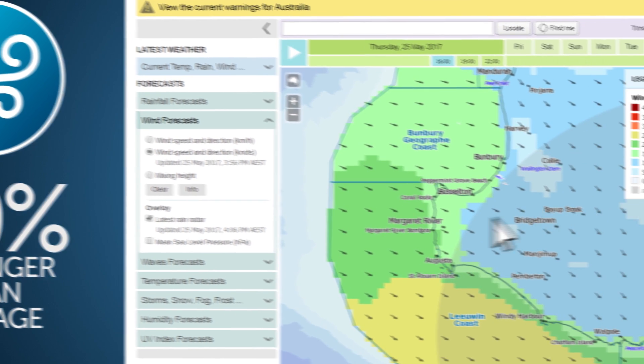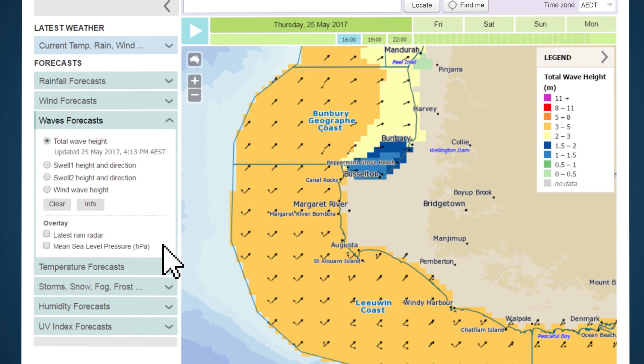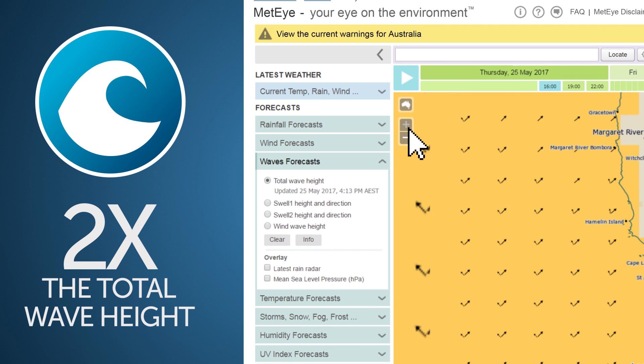To see the wave forecast, use the button to the left of the map to change the view. When checking the wave forecast, check the total wave height and the direction of the swell. You should be prepared to experience waves up to twice the total wave height, three to four times a day.